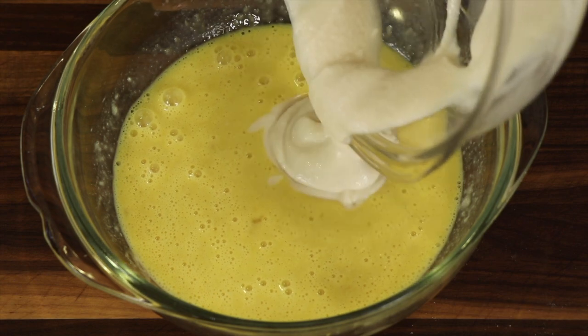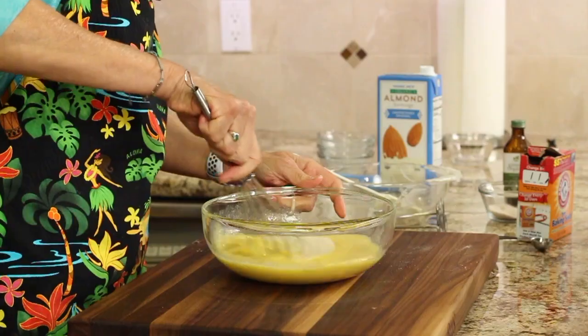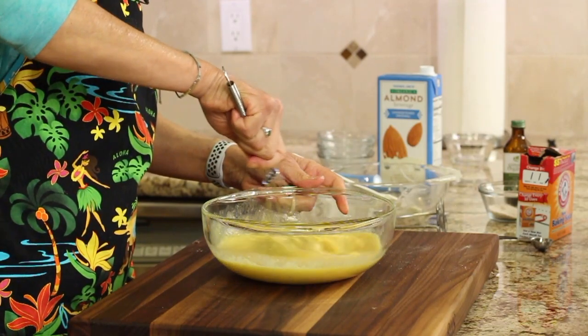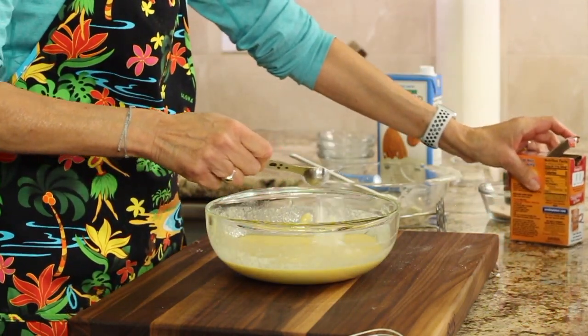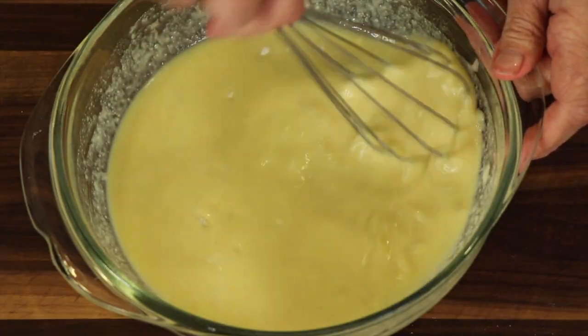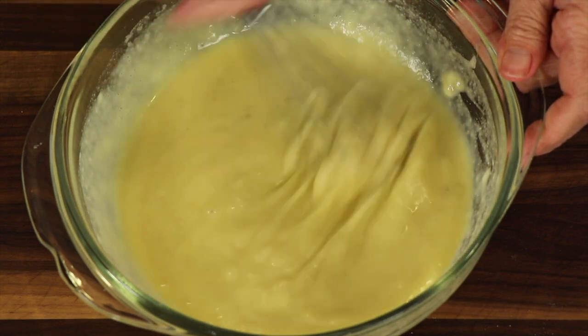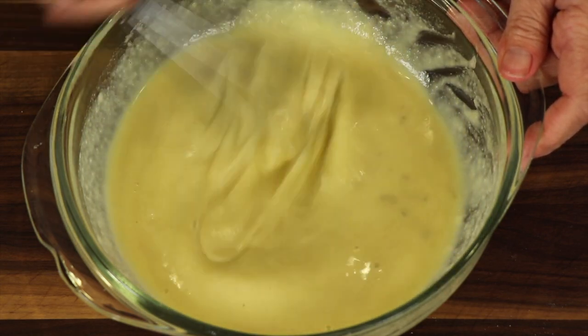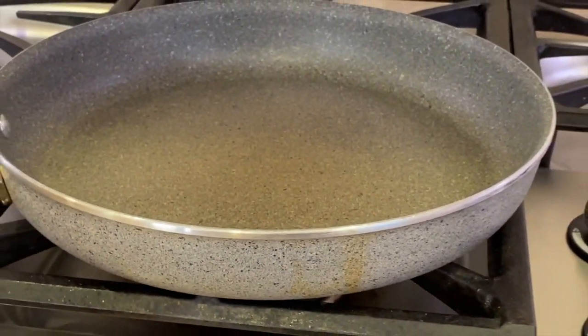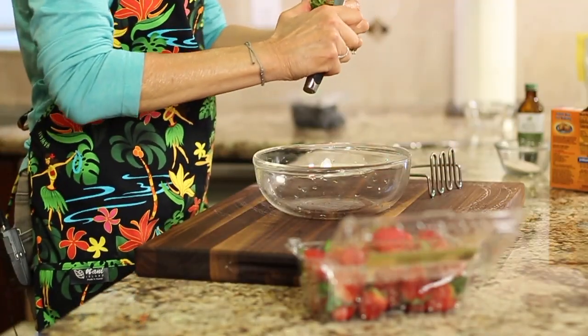Then we're going to take our flour mixture and add it to the egg mixture and blend those two together. We'll add some baking soda as well. I'm going to let this sit for about five minutes, and in the meantime we'll set up our stove and get our pan hot.